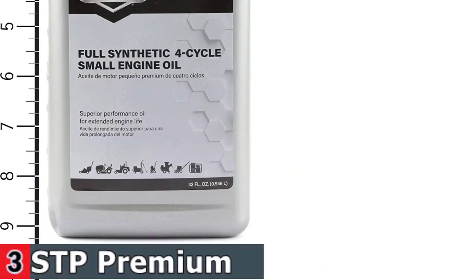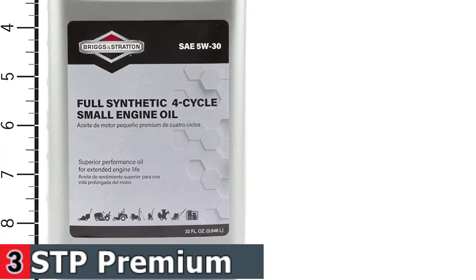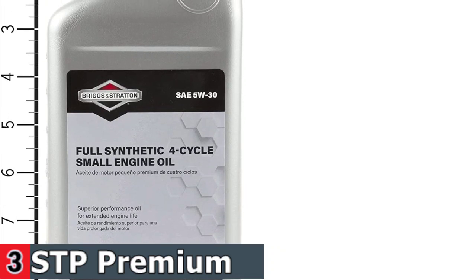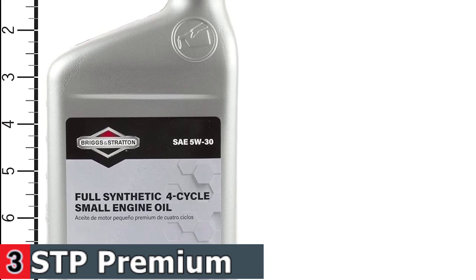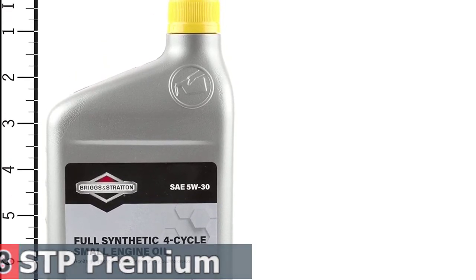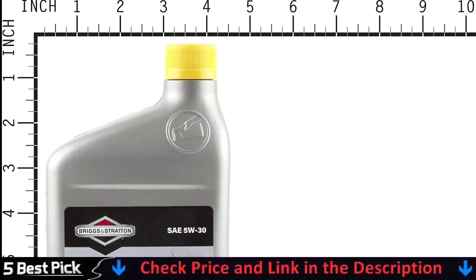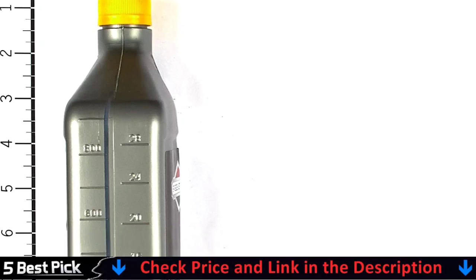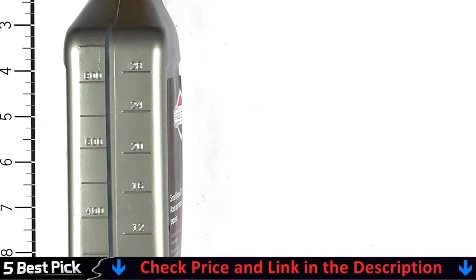Can be used with push mowers, riding mowers, generators, snow blowers and other 4-cycle gasoline-powered small engines. High-quality base oil cushions engine parts to protect against friction and helps control engine oil viscosity over the oil drain period. Antioxidants fight thermal breakdown to enhance oil durability. Detergents help keep engine components clean and control carbon deposits. Corrosion inhibitor promotes equipment longevity during seasonal storage. Engineered with anti-wear technology that provides engine part lubrication and reduced engine wear.